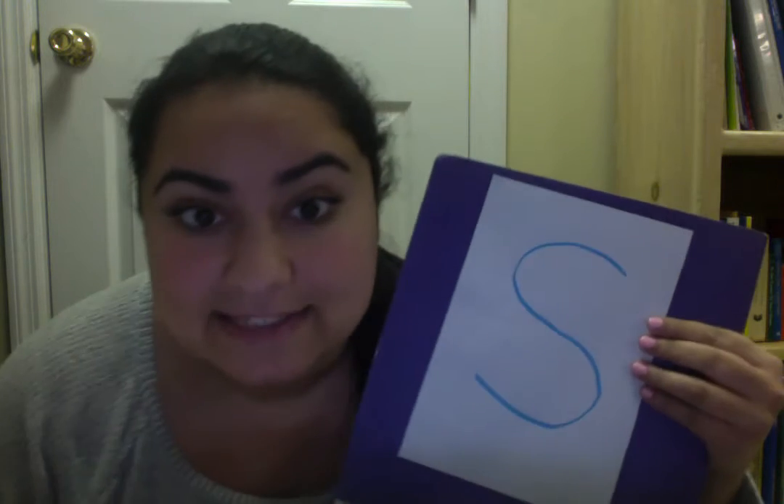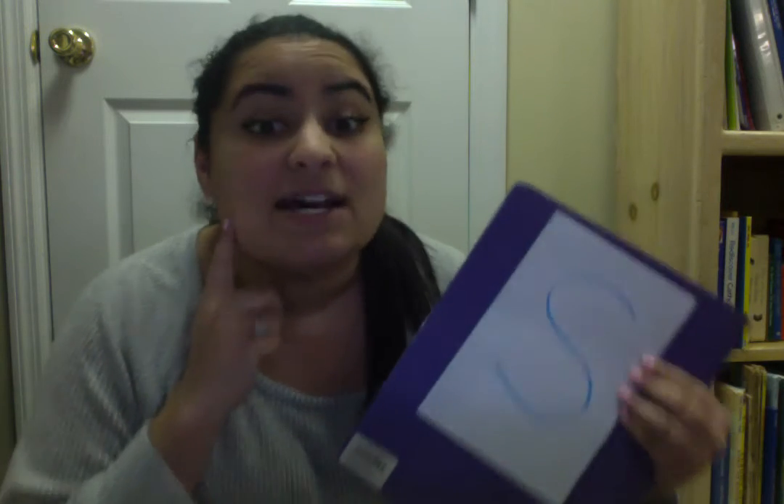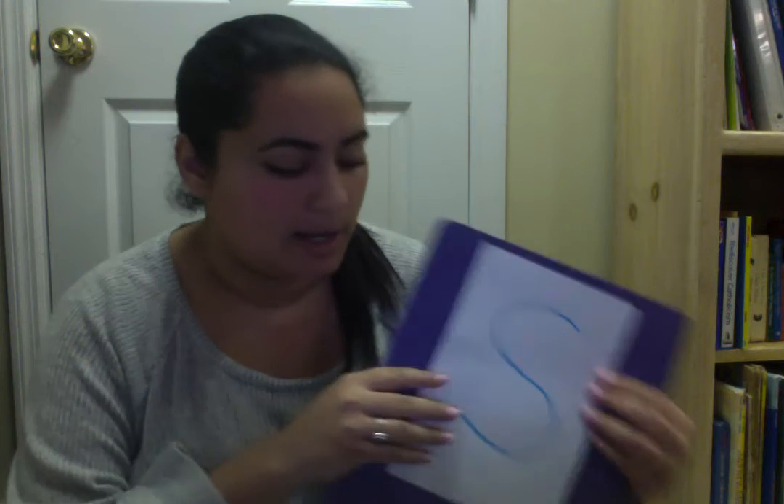Today we're going to talk about the sound that the letter S makes. The letter S makes the sound ssss. Can you all make the sound ssss? Good job. So we're going to find some pictures of things that start with the letter S, which means they make the ssss sound.